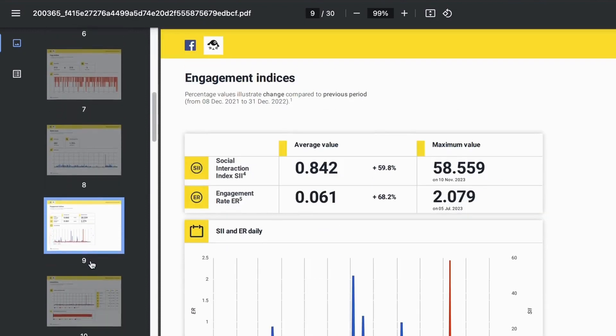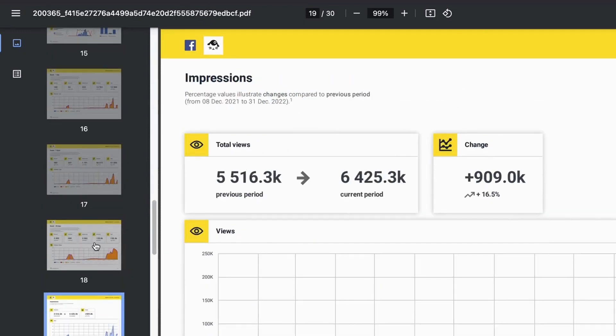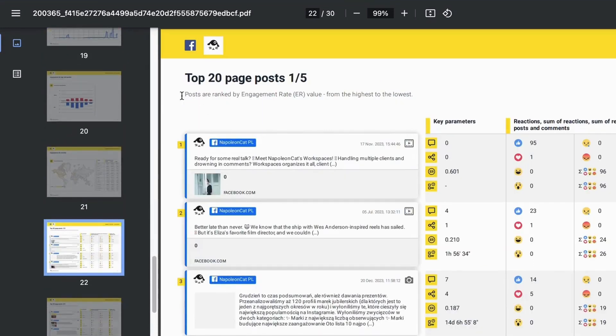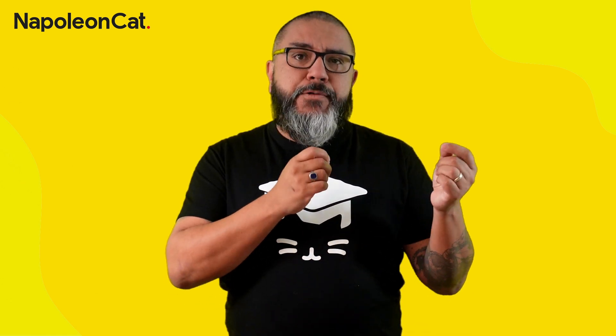Analytics and reporting in NapoleonCat give you insights into the efficiency and engagement of each one of your social media accounts. Moderators can track key metrics, identify trends, and evaluate the effectiveness of moderation across different platforms.